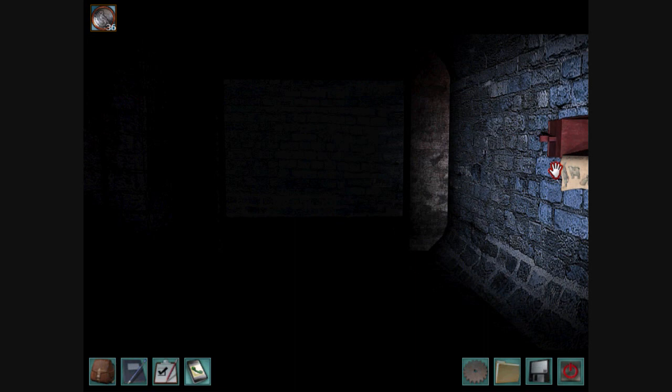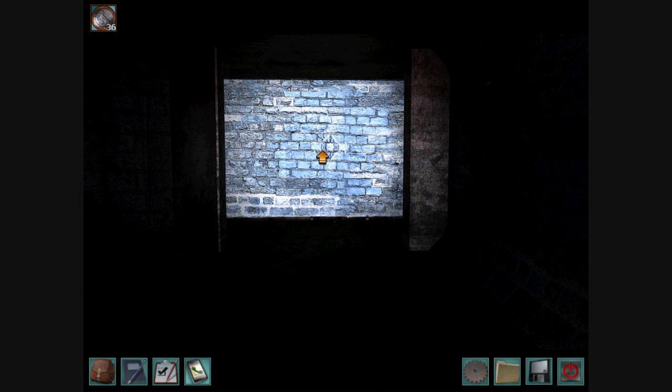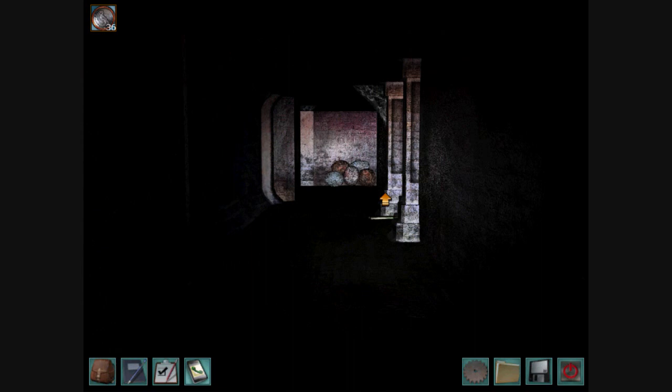This could be it. This looks like the other code, but the pictures are different. I am never going to find this map, am I? I've been all over this place. I have to find the map sometime soon.